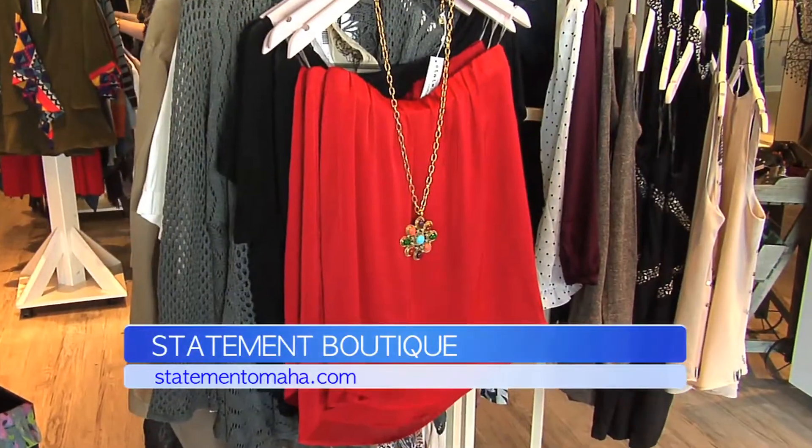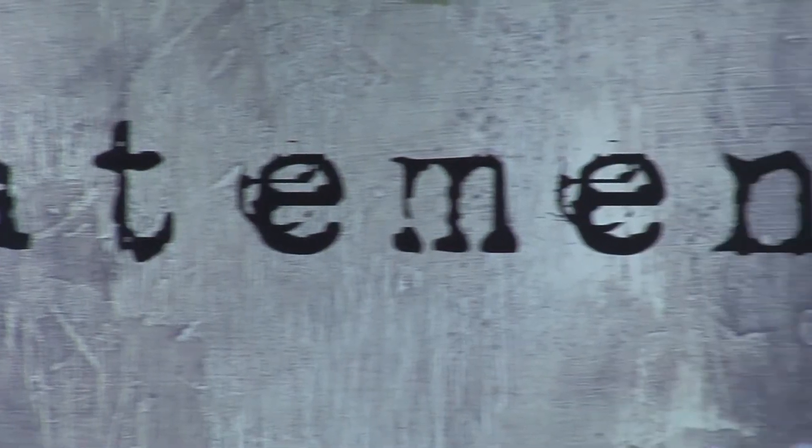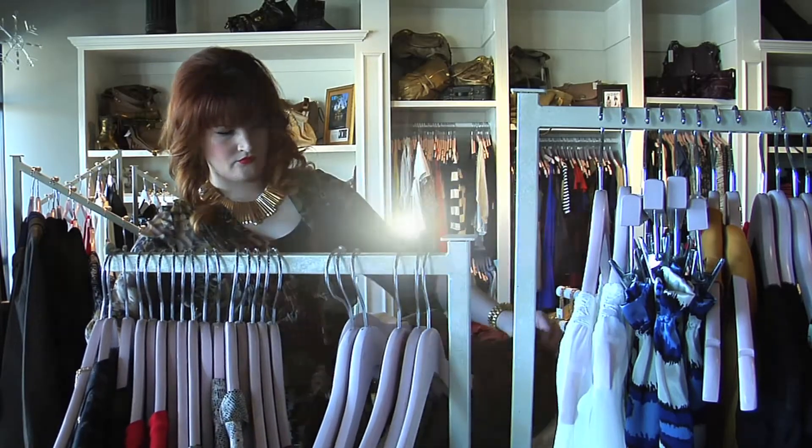Today I am here at my go-to boutique in town, Statement, and I am going to show you how to layer for this unpredictable winter weather we're having. It may feel like you need those spring tops, but then as quickly as it warms up, it gets freezing cold again. I gathered together some examples of how you can make your own layering technique stylish and hot.